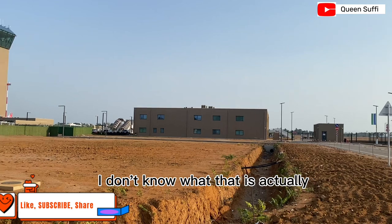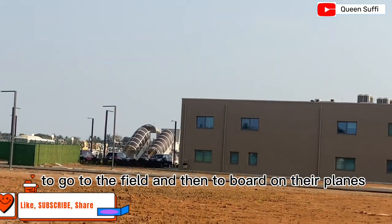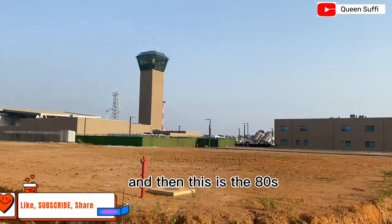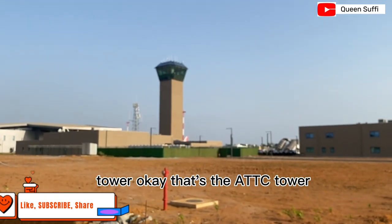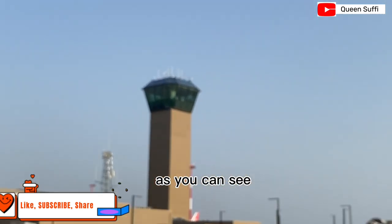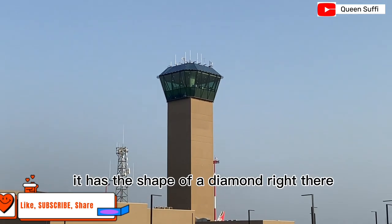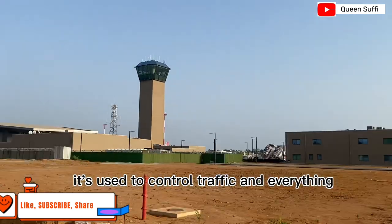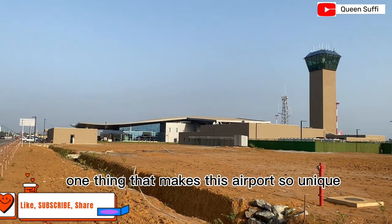Over here, I'm not sure what that structure is, but I guess that is where people walk through to go to the field and board their planes. And then this is the ATC tower. As you can see, it's in the shape of a diamond — it has that diamond shape right there.